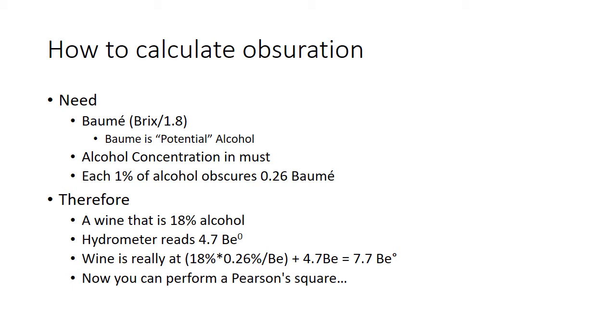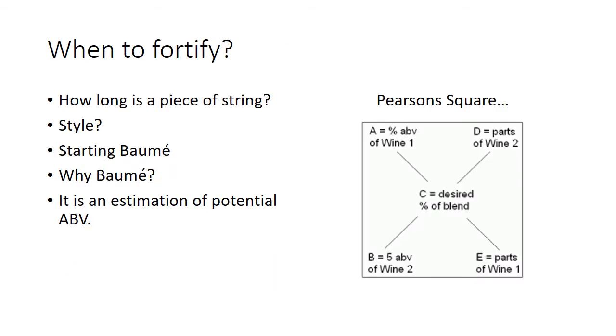From there you can perform a Pearce square to calculate blending. I've put up another video on how to do that, and there's a calculator posted for you as well. When are you going to fortify? It just depends on your style — what are you going for, how long do you want that wine to last, what are your goals? We have to know our starting Baumé, and the reason we use Baumé is that it puts everything in potential alcohol units — so we're working in the same units when we're adding spirit.